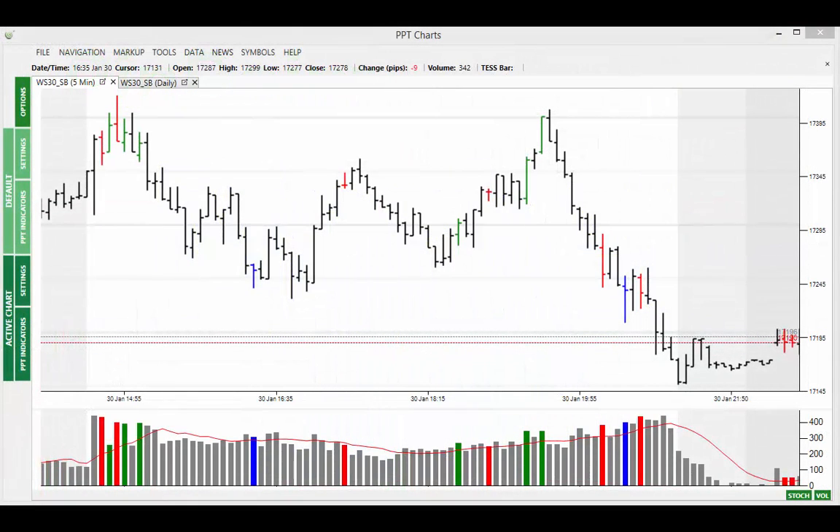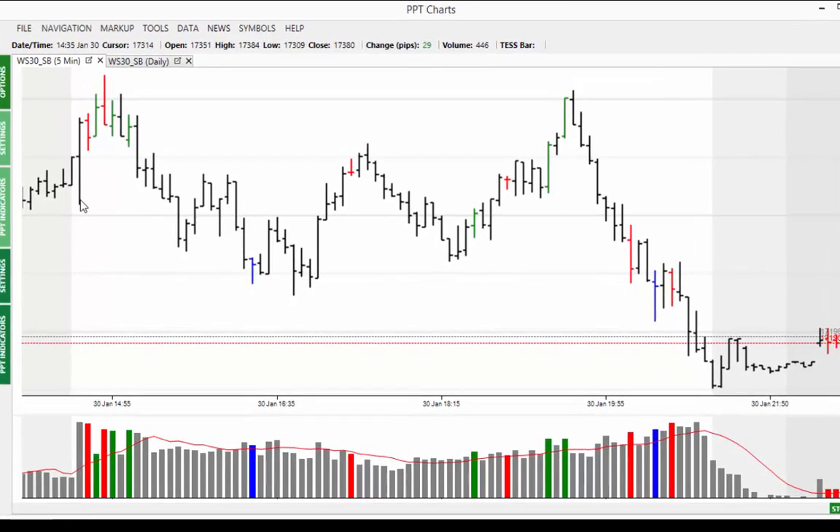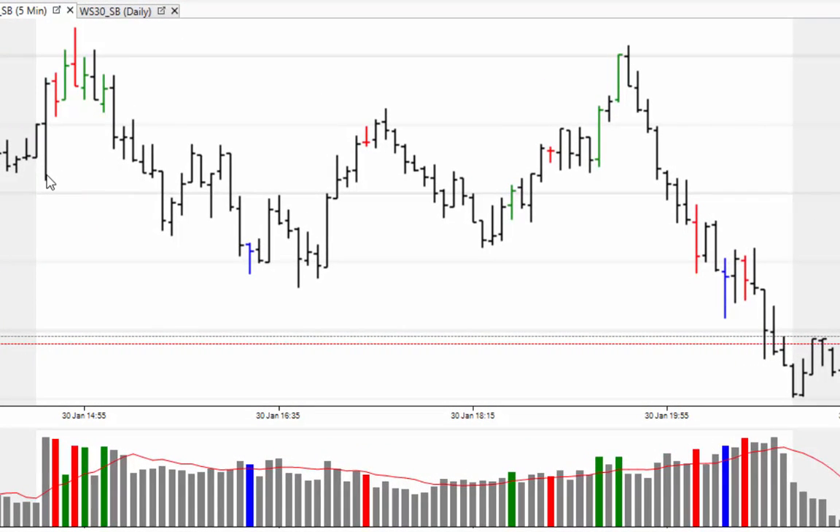Hi and welcome to the market alert for Monday the 2nd of February 2015. Starting off with a five minute chart we can see the volatility was certainly prevalent in the first five minutes with 75 points in this price bar.